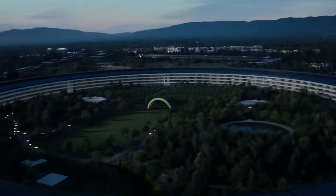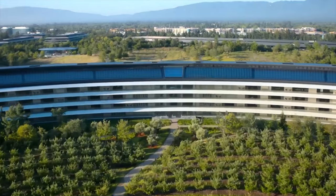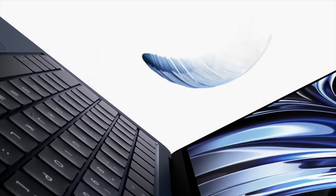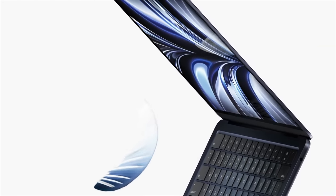So as you might have seen, WWDC 2022 was yesterday, and there were a couple of really exciting announcements from Apple. But in this video, I want to talk about the M2 MacBook Air specifically, because there are a couple of things that Apple either just straight up didn't mention or didn't really provide a lot of details on. So I thought this might be helpful for you to watch if you're thinking of buying it or upgrading from your current MacBook.